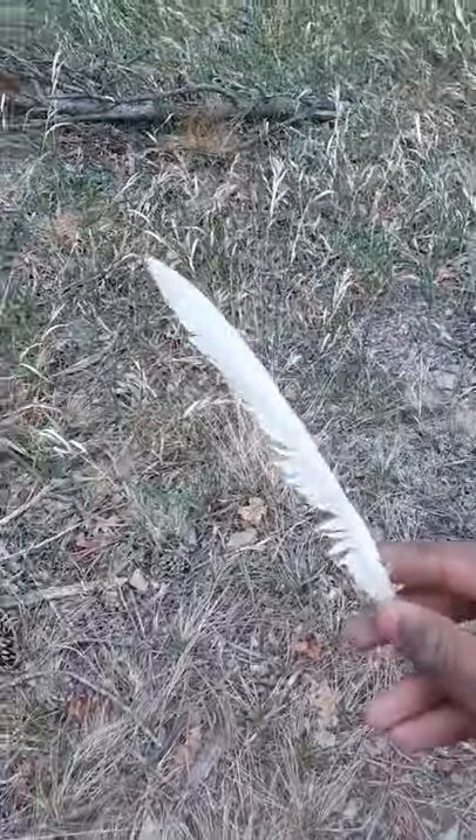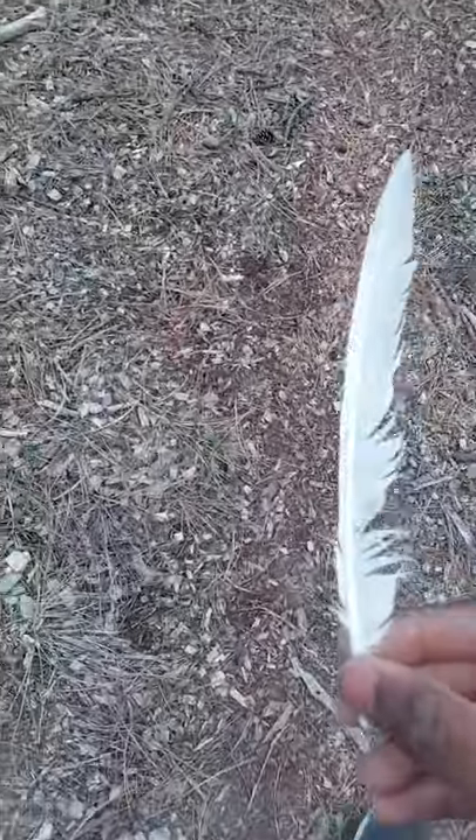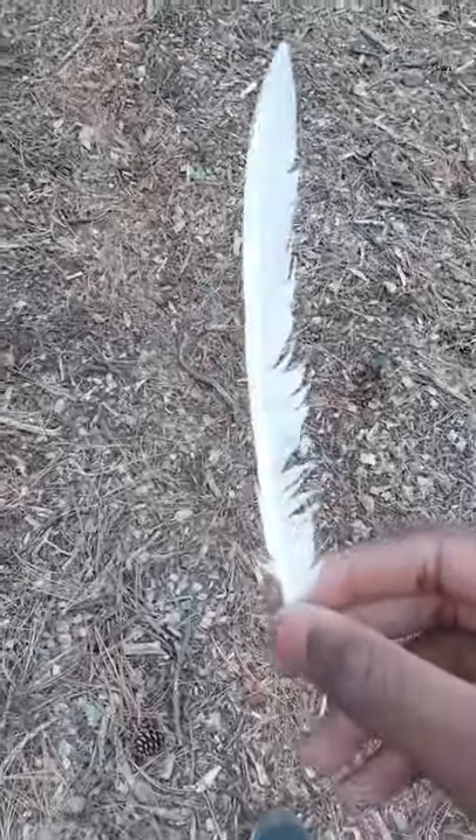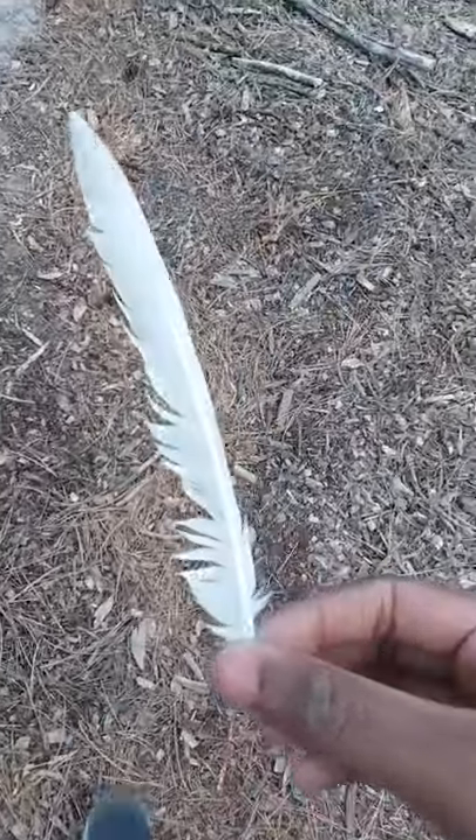Pigeon wing feather — this is a rock pigeon. They come in lots of colors: brown sometimes, or mixed blue and white like this one here. It's a primary wing feather.